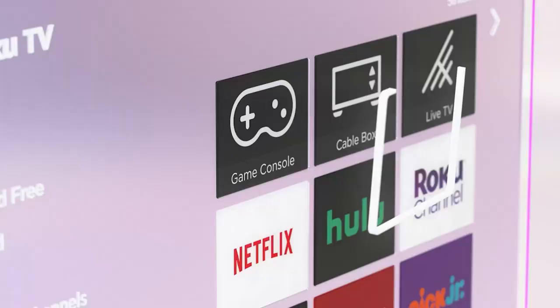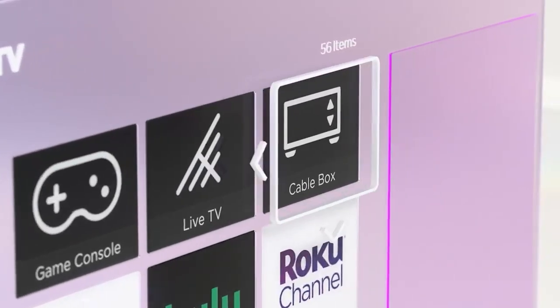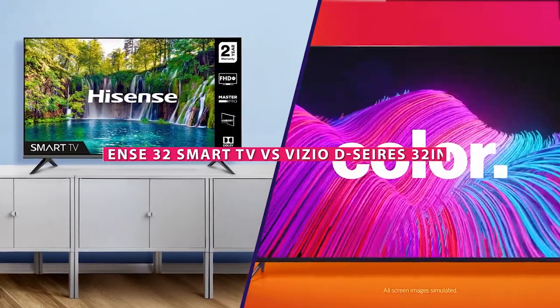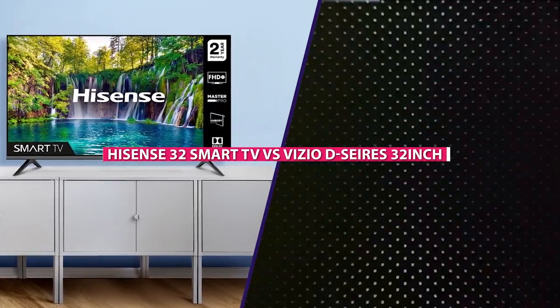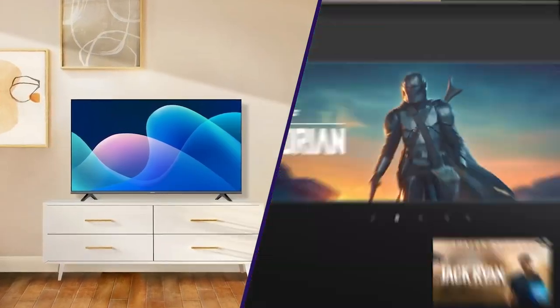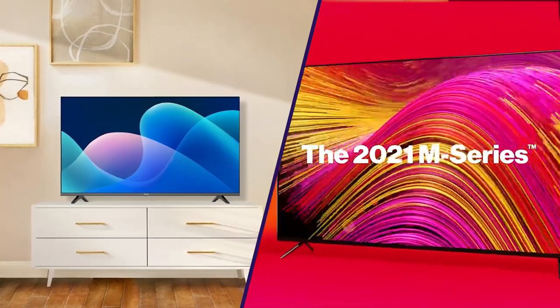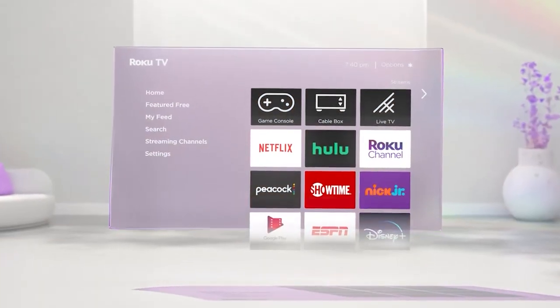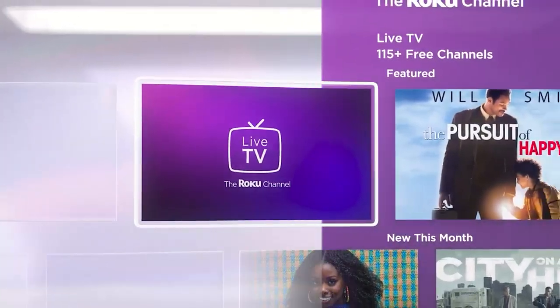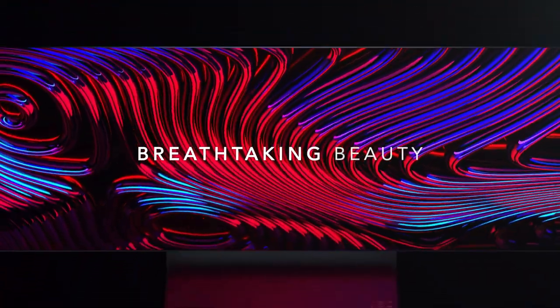Welcome to today's video on the topic of two of the most popular 32-inch smart TVs in the market: the Hisense 32 Smart TV and the Vizio D Series 32-inch Smart TV. With so many options available, choosing the right TV for your needs can be quite overwhelming. In this video, we will help you make an informed decision by comparing the features, picture quality, and overall performance of these two TVs. So, let's get started.